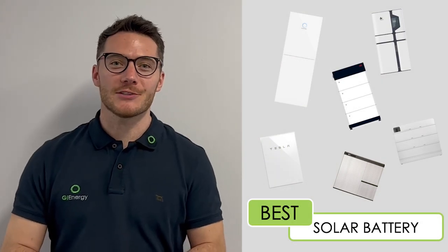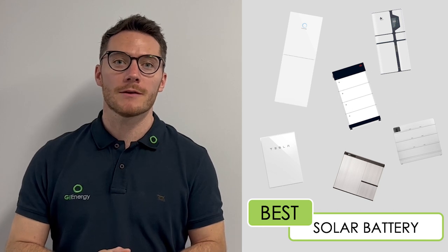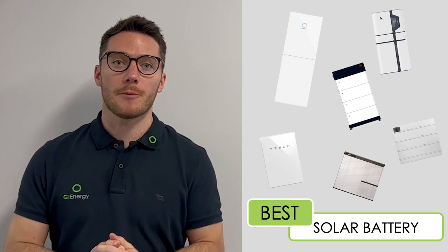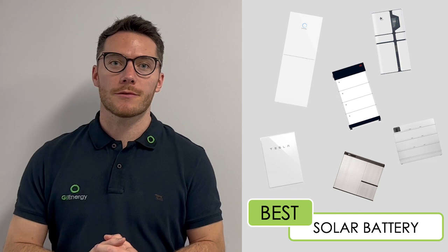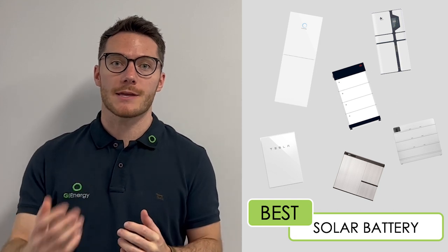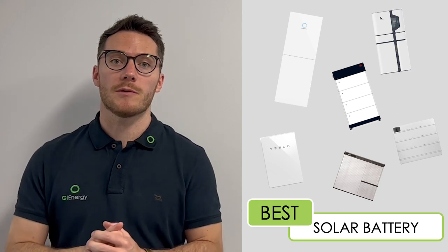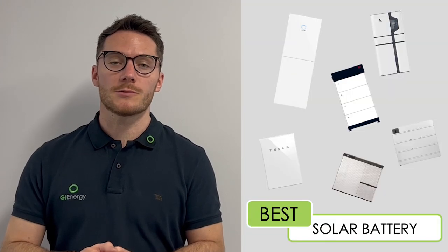Hi everyone, Matt here from GI Energy. Today we're just going to be looking at a few different battery brands available in the market. What we've found most popular this year is a huge increase in the popularity and inquiries for batteries — both from existing customers with solar wanting to add a battery, and new clients wanting solar and batteries together. We've been installing SunGrow, BYD, Tesla, and Sonnen, plus a few other options.